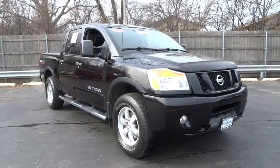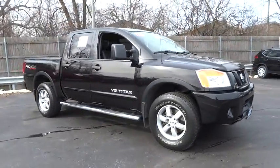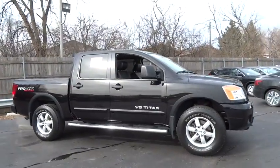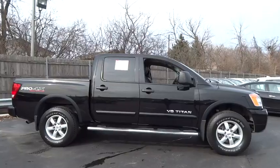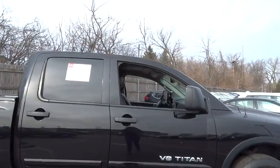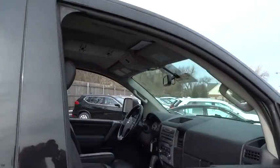The 2012 Nissan Titan. The Titan houses the Endurance V8 engine, the largest standard truck engine in its class. The massive interior cabin boasts a fold-up rear bench seat and a flat loading floor.